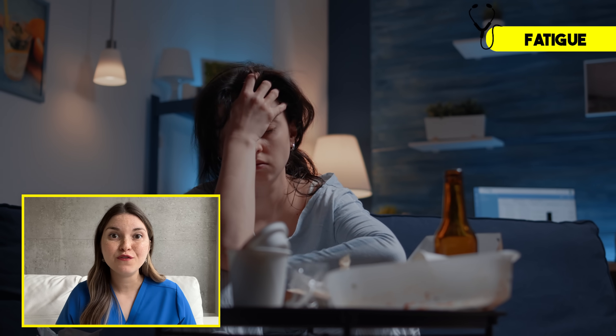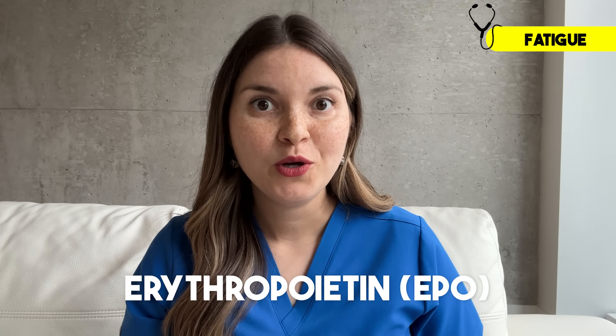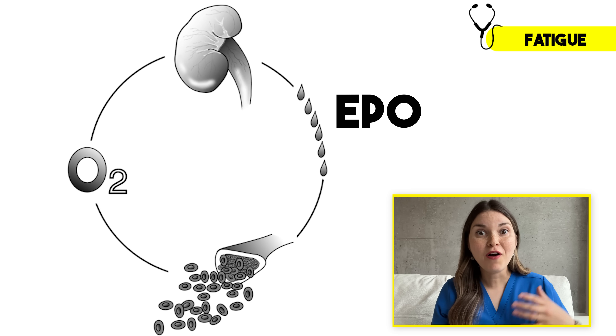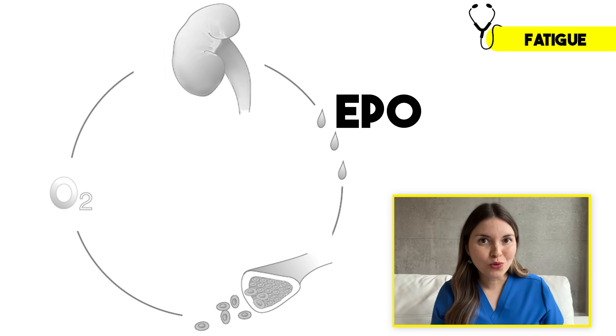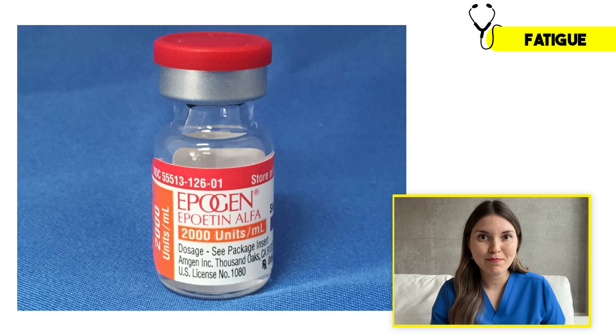Getting back to common symptoms, the one patients tell me about the most is fatigue. There are many things we've already talked about that can contribute to feeling tired with chronic kidney disease: poor sleep from muscle cramps, itchy skin, and restless leg syndrome; changes in your electrolytes; and uremic toxin buildup. But there's another important cause that's not too difficult to treat. Your kidneys are responsible for producing a hormone called erythropoietin, which tells your bone marrow to make more red blood cells — that's the same EPO that Lance Armstrong admitted to using to boost his performance. If high levels of EPO can help you win the Tour de France, then low levels in chronic kidney disease can make climbing a flight of stairs feel impossible. But thanks to injectable synthetic EPO, we can actually reverse a lot of the anemia that comes with chronic kidney disease.